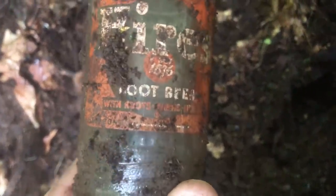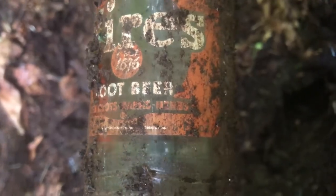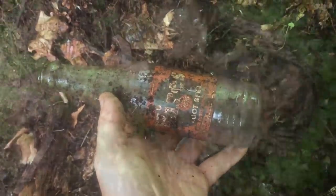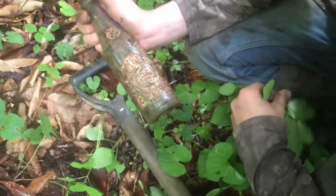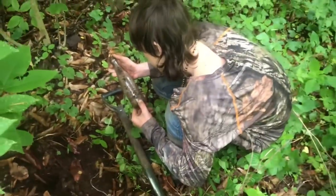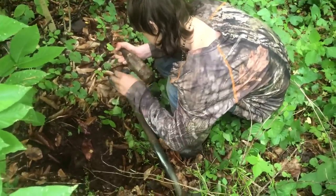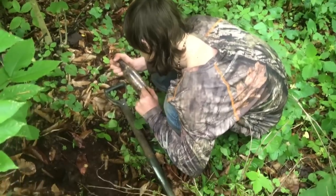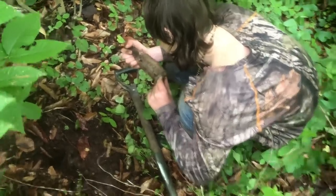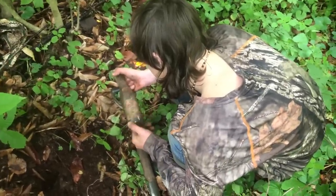Looks like we got a Hires Root Beer in the hole right there guys — you can see some of the ACL still on it. Hires Root Beer, says 'with roots,' something herbs, and this one is out of Philadelphia PA. Then there's Kaiser Beverage — nice ACL. That's what the one with the K on it would have looked like. I don't think I've seen that one before, brother. Kaiser Beverage Company, ACL, from Kaiser West Virginia. 'The sparkling rich flavor of Kaiser Beverage, made only with pure and fine ingredients.' Yes sir.